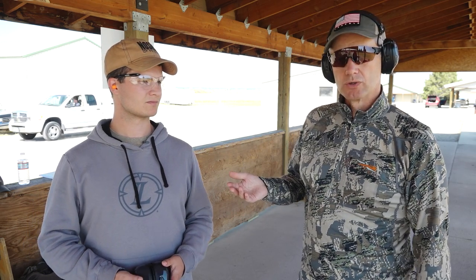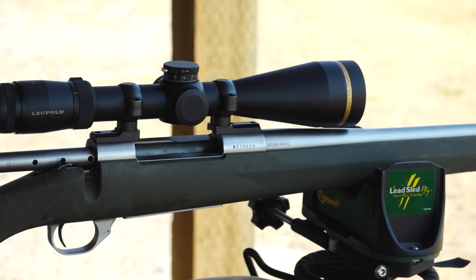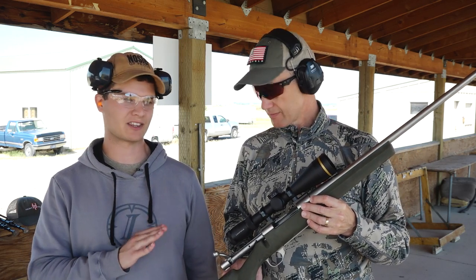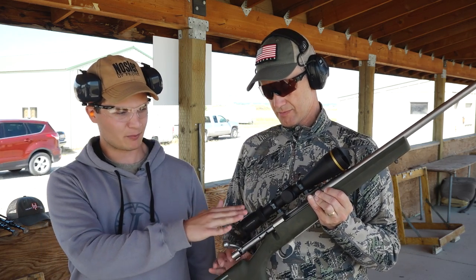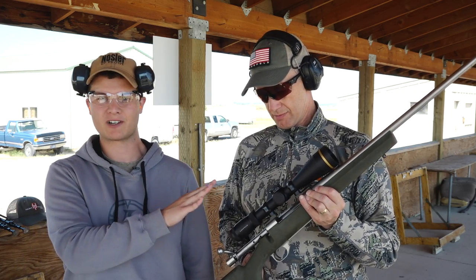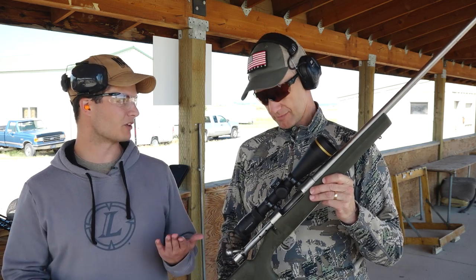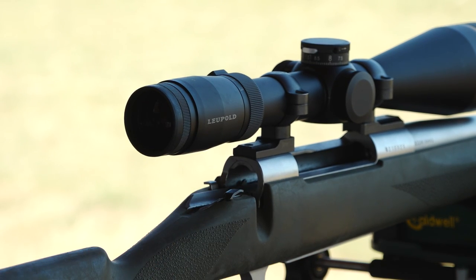Safety rules govern how you handle your firearm when you are here at the range. One of the very first and most important rules is always make sure that the gun is unloaded until you're at the firing line. As you can see, we have the bolt open, nothing in the magazine — this rifle is completely safe and we'll keep it that way until we're at the firing line ready to shoot. Some people will even remove the bolt from the gun completely as added assurance.